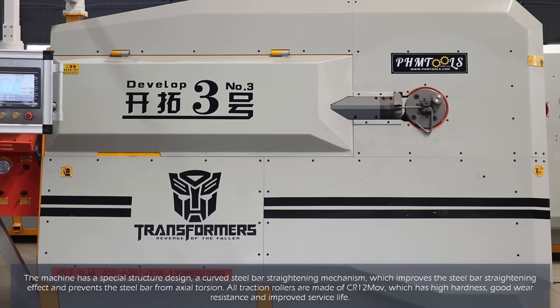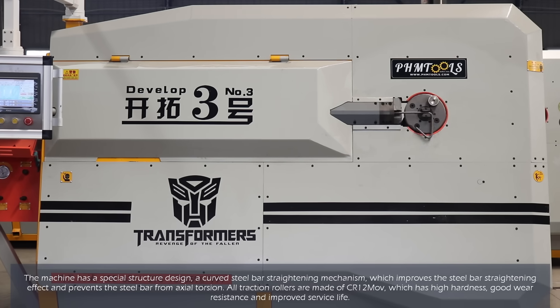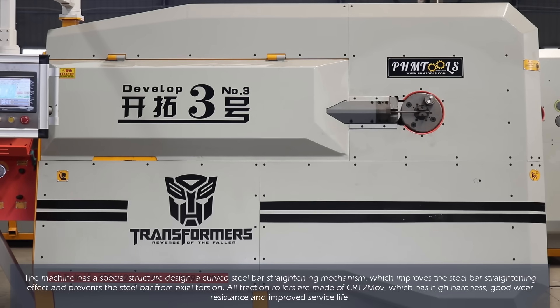The machine has a special structure design. All the rollers have high hardness and good wire resistance, which improves the service life.